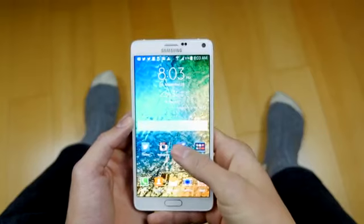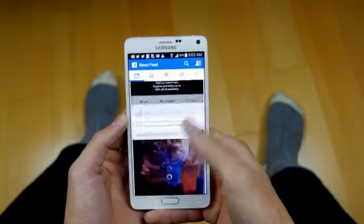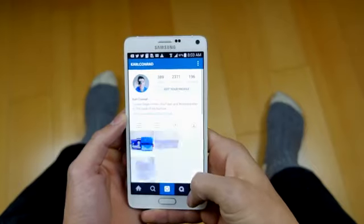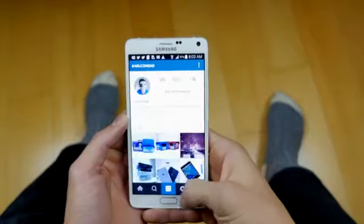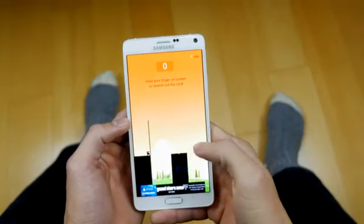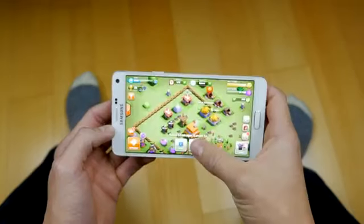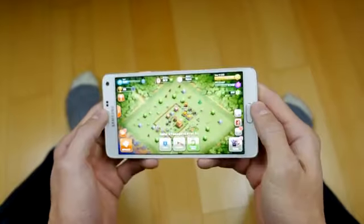Other than that, it's extremely buttery smooth and you won't have any issues with day-to-day operations on your Note 4 — switching between apps, transitions through simple menus, anything social media wise. Facebook, Twitter, Instagram, Google Plus — all of those are crushed by the Note 4 and will perform without any hiccup. Switch over to gaming, 3D gaming, simple games — almost everything you throw at the Note 4 it will perform without any lag, as it should for a flagship at this price.